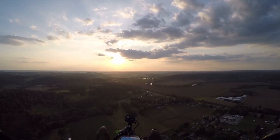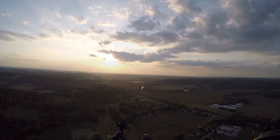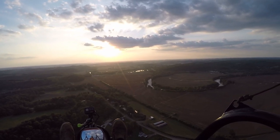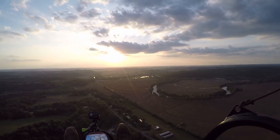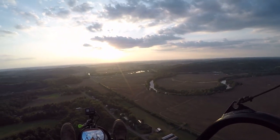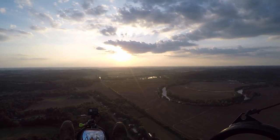Pretty evening. Starting to smooth down. About 700 feet. Nice evening flight. Got Christian with me.